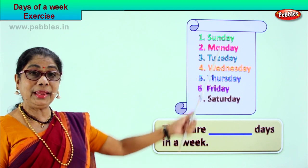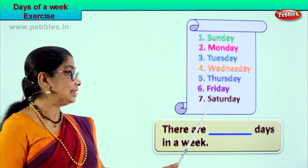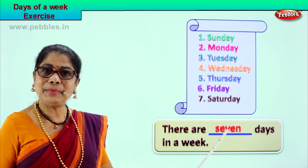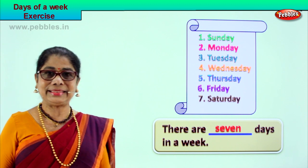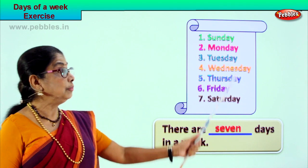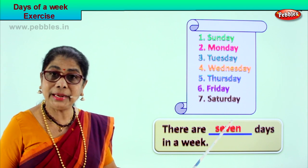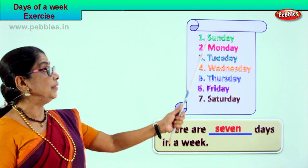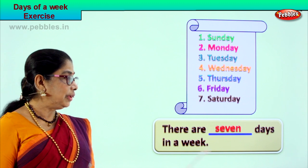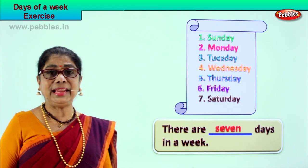So looking at this chart, let's do some fill-up. There are dash days in a week — how many days in a week? Good, there are seven days in a week, so we write here: seven. Seven — S-E-V-E-N. I'm sure you learned the spellings of the days of the week. The first day is Sunday, the last day is Saturday.